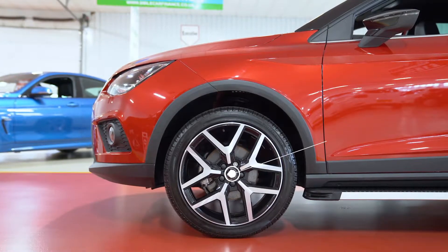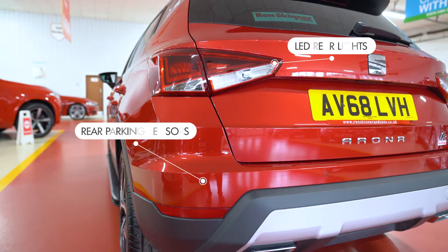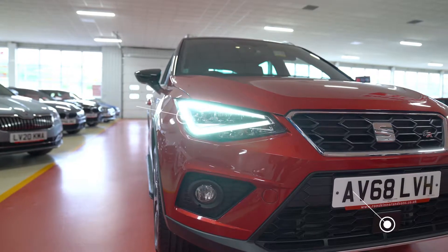The exterior features 18 inch diamond cut alloys and has rear parking sensors, which is great for when you're reversing, especially if you're trying to park in those tighter spaces outside the school or at your local shops.